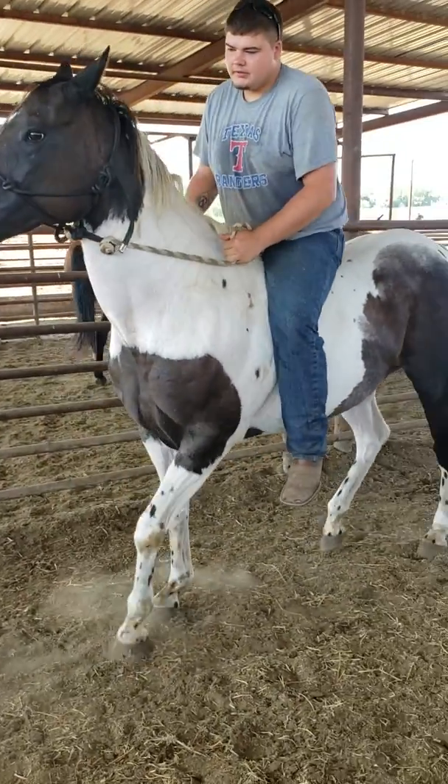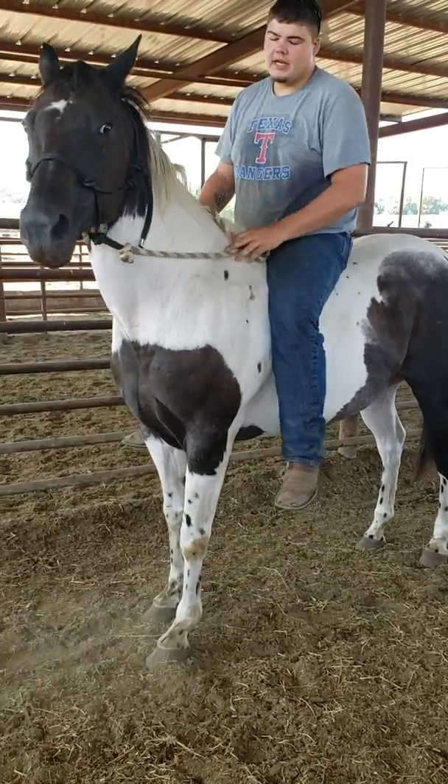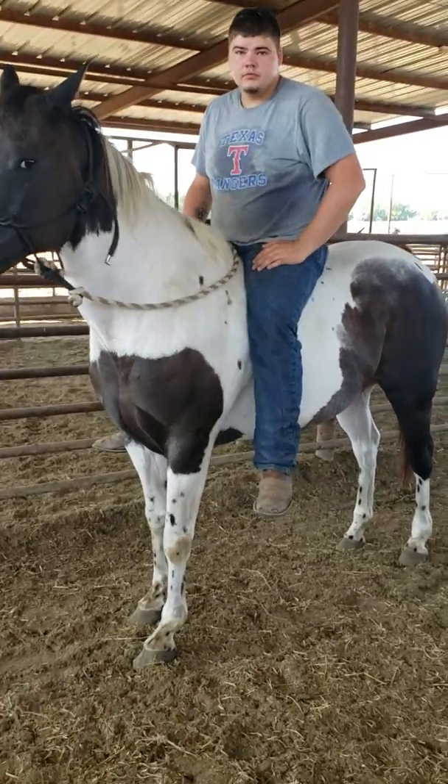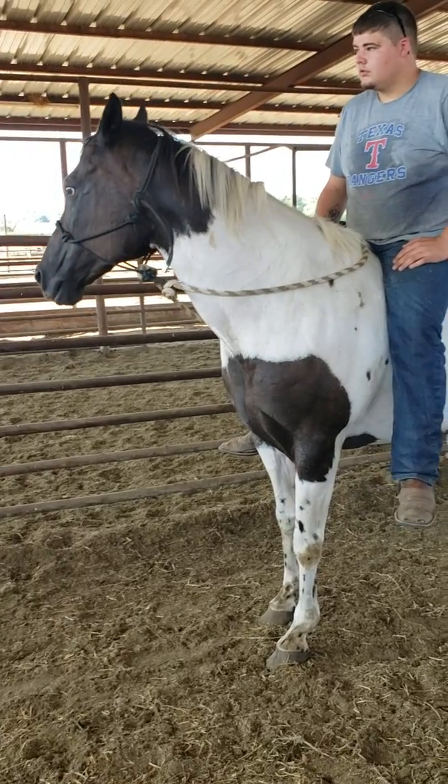Good girl. She's very sweet and gentle — just like whenever you got on, she stood there just fine for you and everything. She's beautiful.